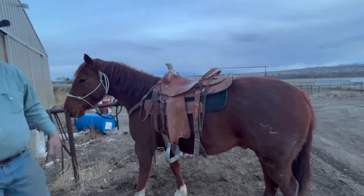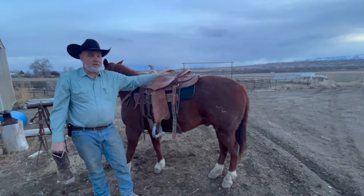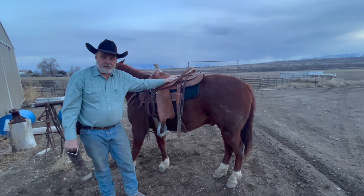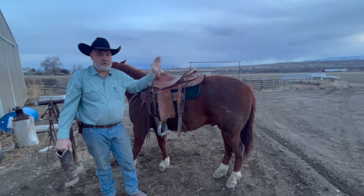The next thing we're going to talk about — before we get on — is falling. When I had my kids riding with me when they were younger, I told them a thousand times: you're going to get bucked off one of these days, and when you do, land on your hands.